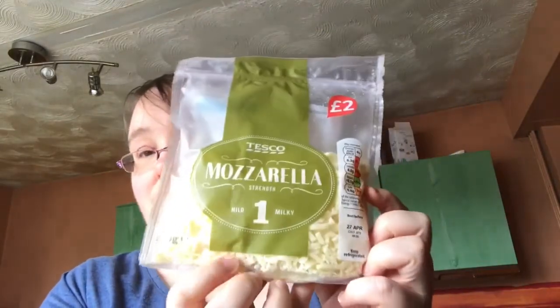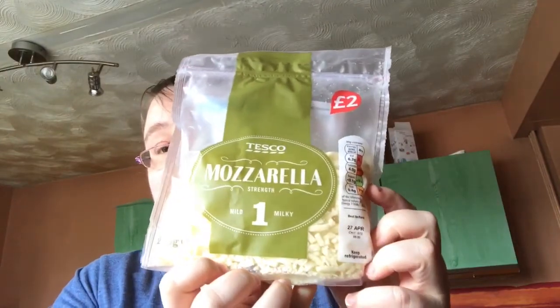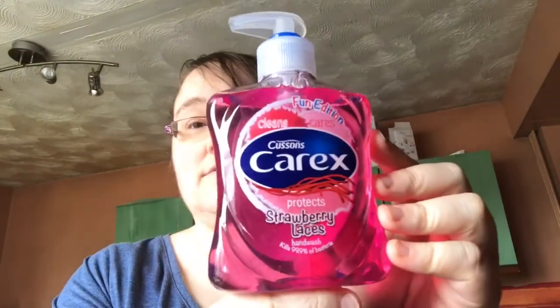I've got mozzarella — 40 grams is your Healthy Extra A, or six sins for 40 grams. I normally have the 40 grams, though sometimes I'll add a little bit more and just syn it. That's the one I use.